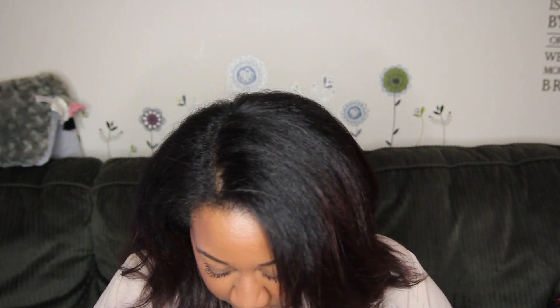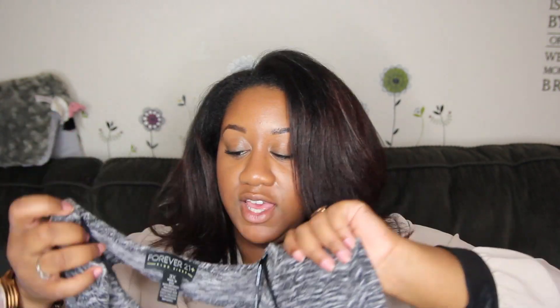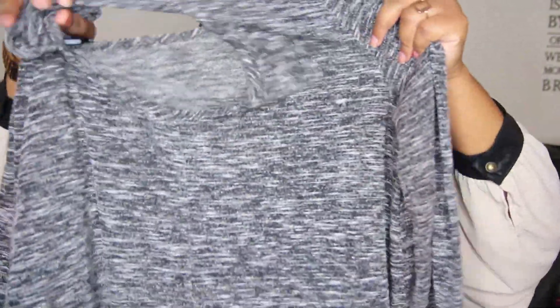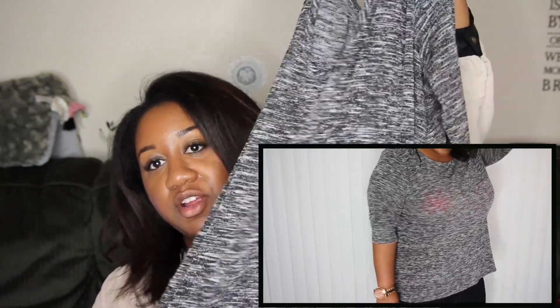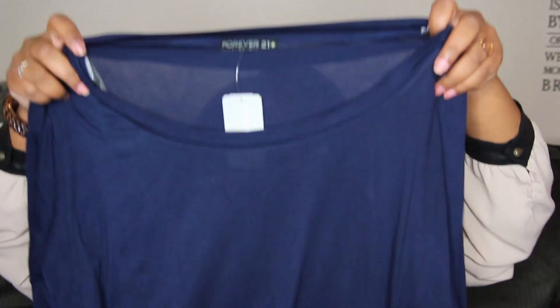The first thing I have is this kind of salt and pepper shirt. It's long and it kind of flows out at the bottom, and in the back it has like a little peephole cutout, which is really cute. I really like this — it's just a nice, kind of flowy top to wear with a pair of jeans or whatever. Just a nice casual top.